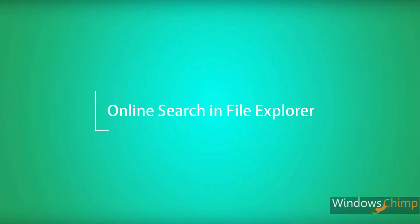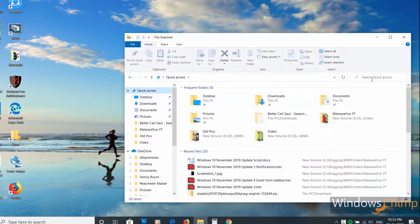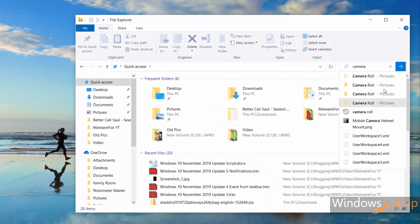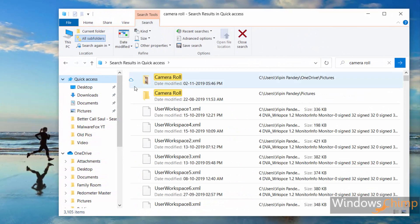Online search in File Explorer. File Explorer has got a new search experience that is now powered by Windows Search. From this update, whenever you type something in the search box it will show you drop-down suggestions. It will display results from local files as well as from OneDrive, so no need to look there separately.